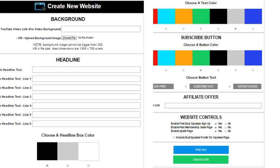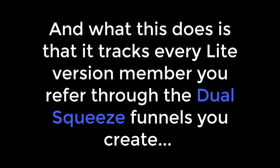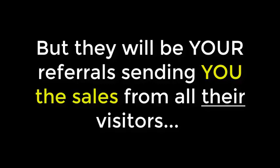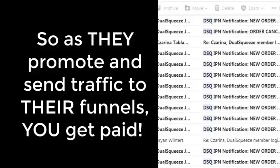The light version is just list building only. Every new Dual Squeeze funnel that you create in the Excite membership — in as little as two minutes each — is automatically integrated into our ingenious back-end referral system. What this does is track every member that you refer through the Dual Squeeze funnels that you create, and automatically integrates your email list information and your affiliate payment links into their funnels. So the light version members that you refer will still be getting unique viral Dual Squeeze list building benefits.